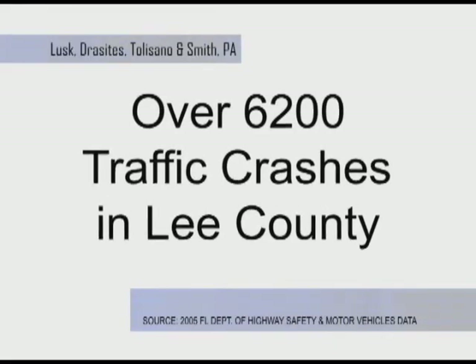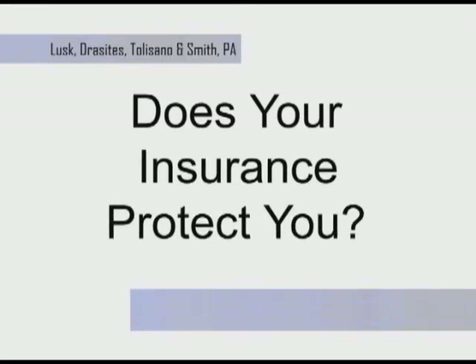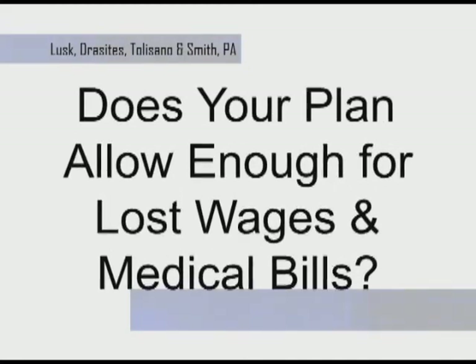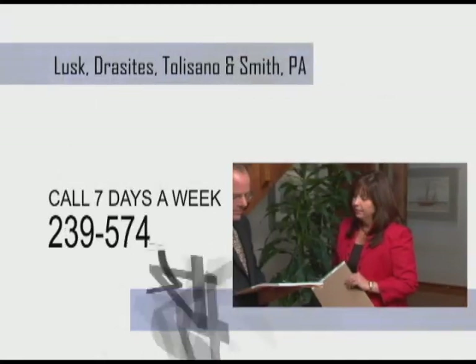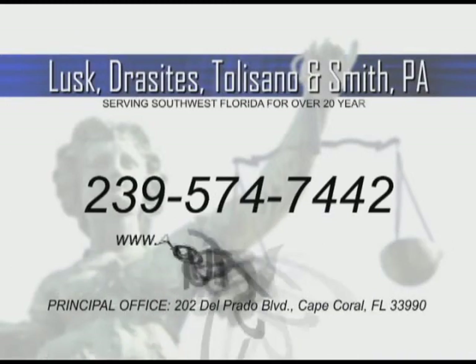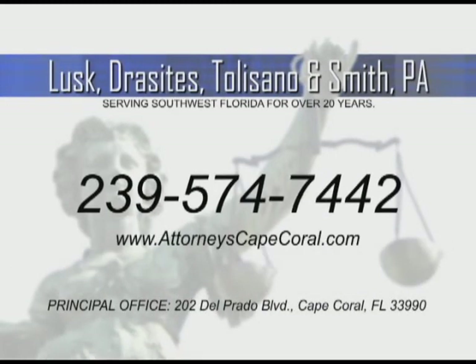Lee County experienced over 6,200 traffic crashes. I'm Dominic Valentine of the law firm of Lusk, Draysites, Tolisano & Smith. Some of these accidents involved uninsured motorists. Does your insurance protect you? Does your plan allow enough coverage for lost wages and medical bills if you've been severely injured? If you've been injured in an accident, give us a call seven days a week. The initial personal injury consultation is free. Your local attorneys in Southwest Florida for over 20 years.